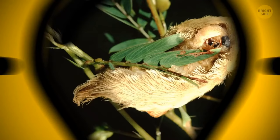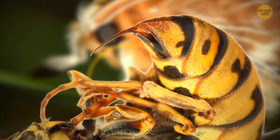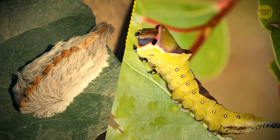Scarier than that is a puss caterpillar. You'll know immediately when this one gets its fluffy hairs in you — it feels worse than a bee sting. Then comes the rash, swelling, fever, and even muscle cramps and joint pain. It's the most poisonous caterpillar in the U.S. Young ones are yellow, and they get browner and hairier as they grow.